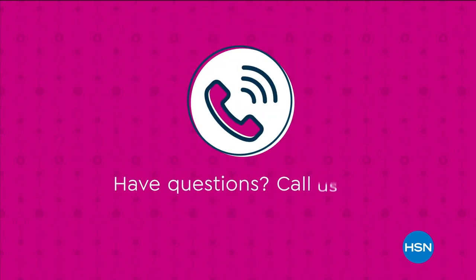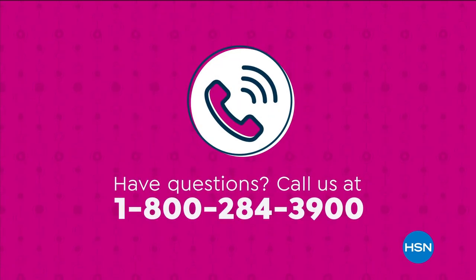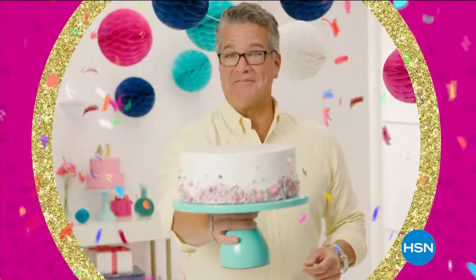HSN would sell the item. Have questions? Call us at 1-800-284-3900. Our birthday, your presents. Come join the fun.